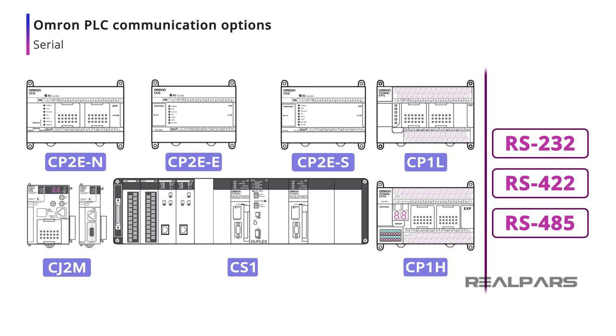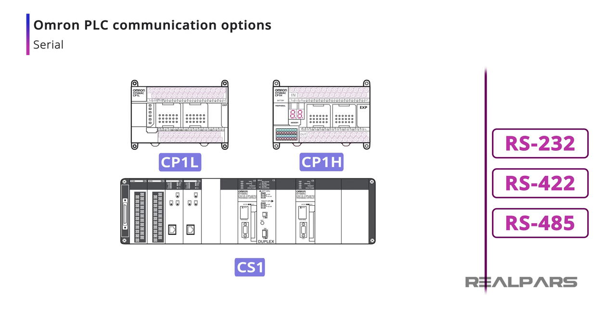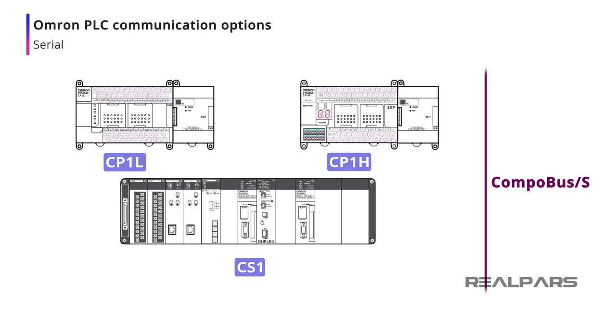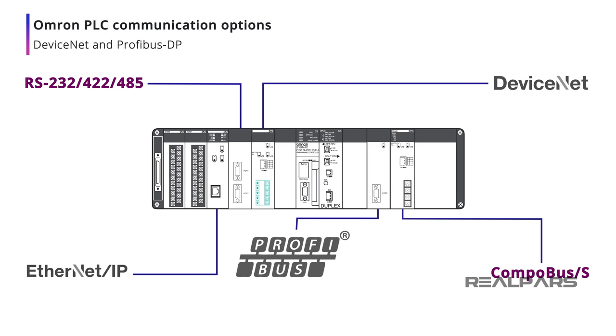In addition, the CP1E, CP1L, CP1H, and CS1 CPUs support Omron's proprietary Compobus S I/O subsystem, which allows for high-speed long-distance remote I/O connections. DeviceNet and Profibus DP are supported by the CS1 CPUs, so that additional device types such as weigh scales and motor drives can be connected to the PLC network.